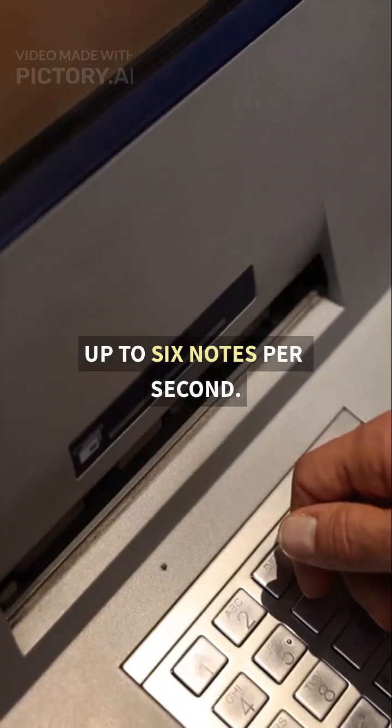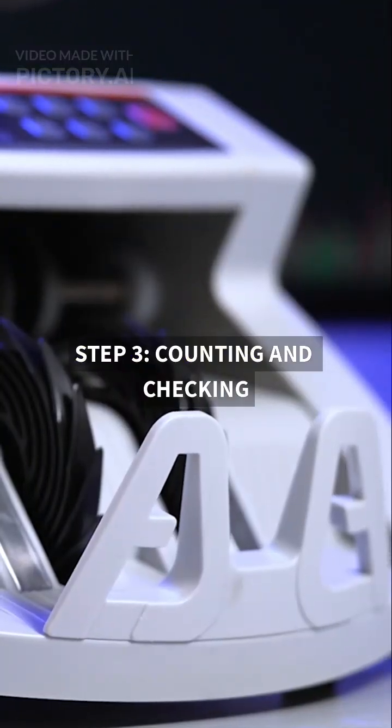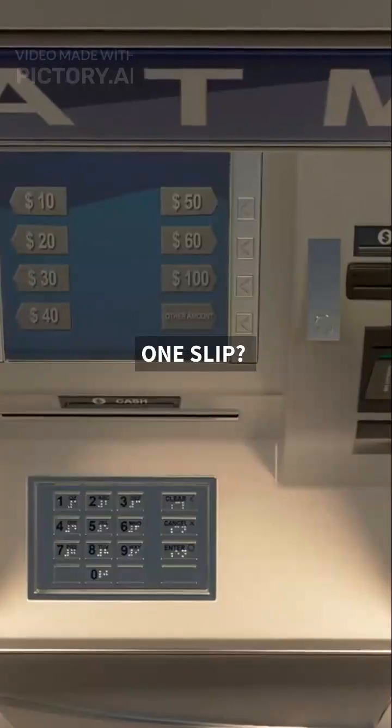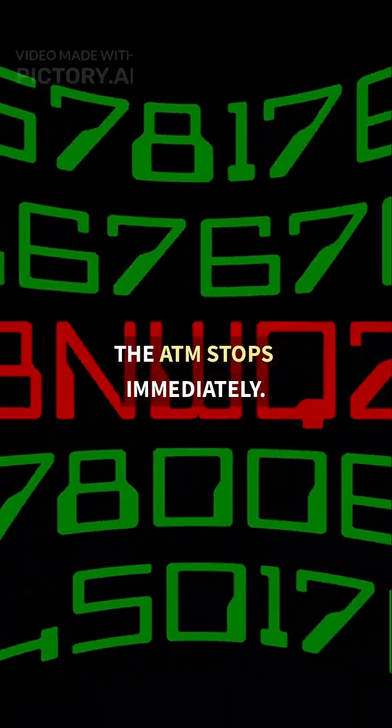Up to 6 notes per second. Step 3: Counting and checking. Optical sensors count every note and check for damage. One slip? The ATM stops immediately.